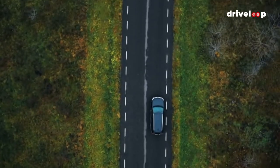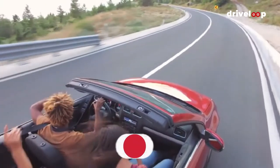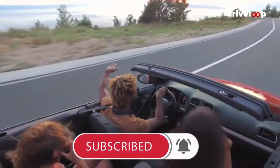Before we proceed, we'd like to take the opportunity to ask you to join our growing community. Kindly subscribe to our channel and then click the bell icon to be notified of our upcoming videos.